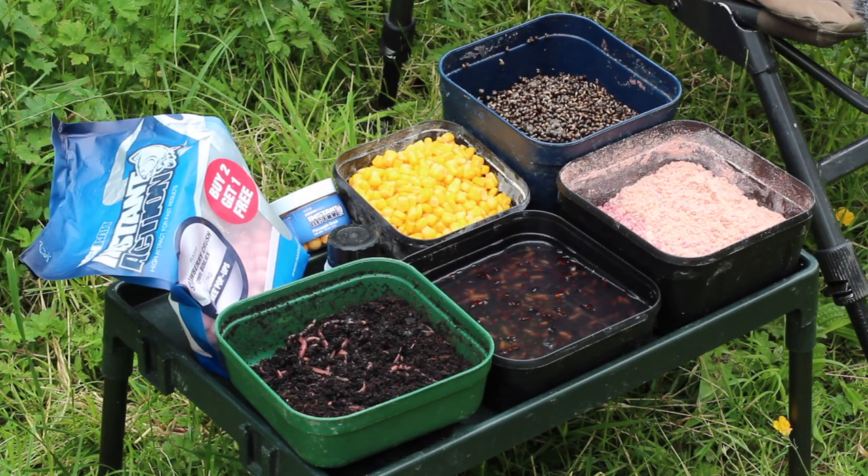Down the years I've probably caught tench on most baits going. The key thing — which I've learned the hard way through a lot of blanking on certain venues — is to think about the venue you're fishing. If it's a relatively lightly stocked, very rich water with a lot of natural food: snails, caddis larvae, bloodworm and chironomid, then the tench are going to be much more fixated on natural food. Baits that more closely mimic that — maggot, caster, worm — are likely to be much better.